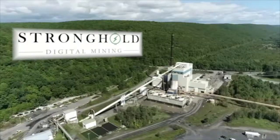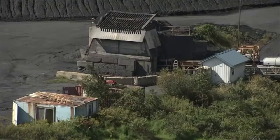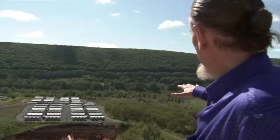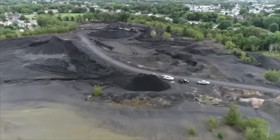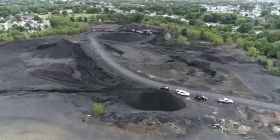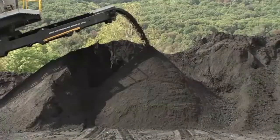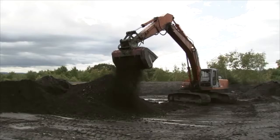Publicly traded Stronghold Digital Mining purchased the Panther Creek Energy Facility, a defunct coal plant in town, to power its Bitcoin mine. Energy industry veteran Bill Spence says he came up with the idea to make money on digital currency, while also cleaning up his home state of coal refuse. 'I think I'm curious, painfully curious. You get the Bitcoin, you get rid of that.' There's a direct correlation with Bitcoin and cleaning up the environment.